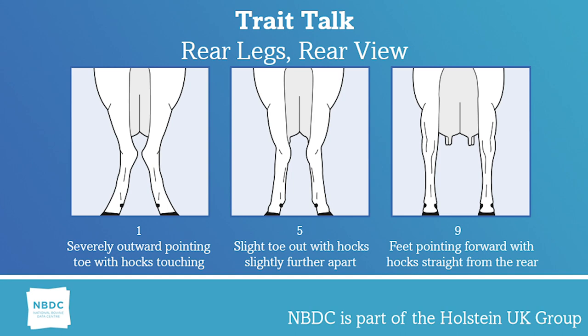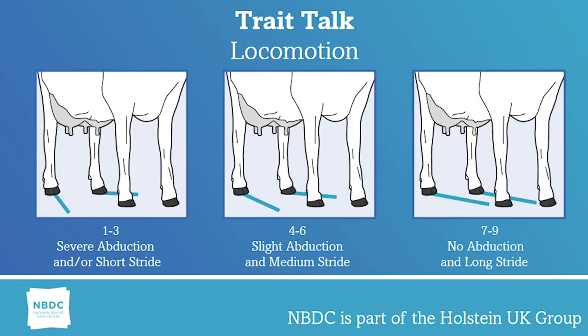These generally correspond to a locomotion linear the same, but not always — I will give an example later. Locomotion, although not a true linear trait, takes into account the use of the legs and feet when walking, including the length and direction of the step. Linears 1 to 3 show severe abduction of the leg and/or a short stride. Linears 4 to 6 show slight abduction and a medium stride. Linears 7 to 9 show virtually no abduction of the leg and a long stride. A locomotion linear of 9 sees the back foot hitting the spot where the front foot has just left.